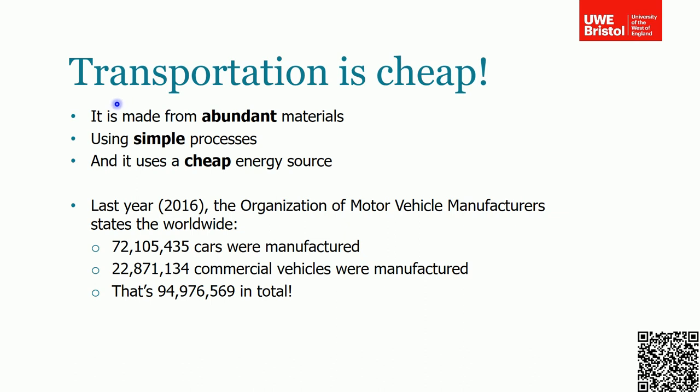The principal reason why transportation accounts for about a quarter is that it's cheap. We can make engines from abundant materials — we can extract aluminium and iron from the earth's crust. We can make an engine block using simple processes like drilling, milling, and boring, and it uses a cheap energy source. We can extract oil from the ground relatively cheaply and burn it in these engine blocks, so we're very good at creating combustion in an engine block and extracting energy from it.